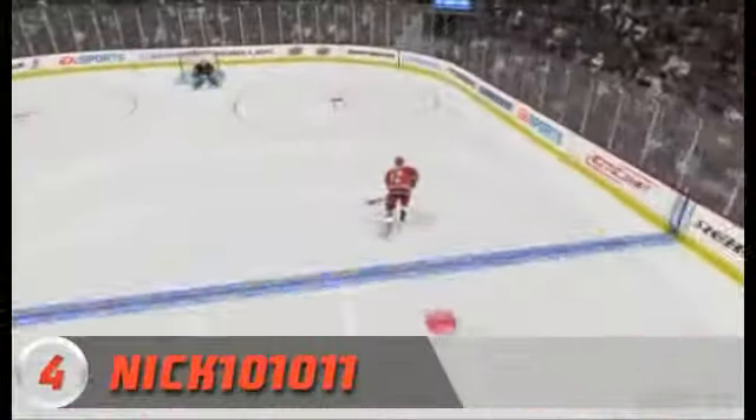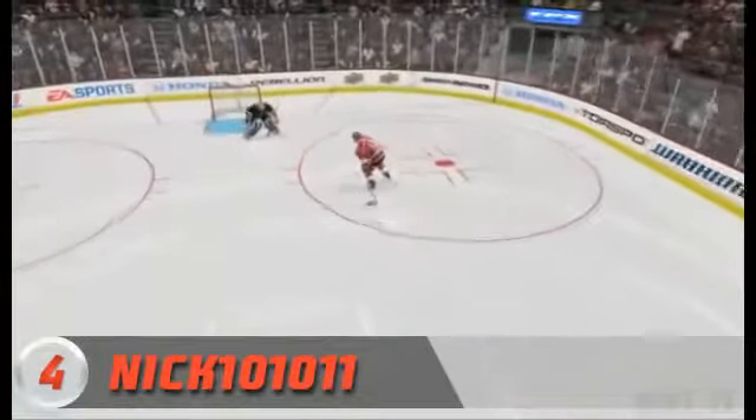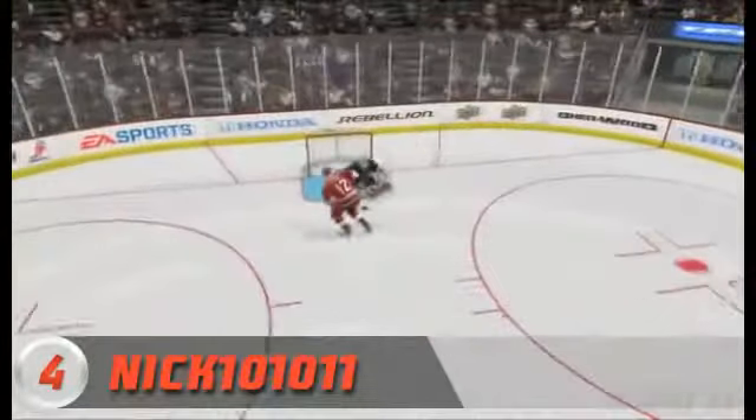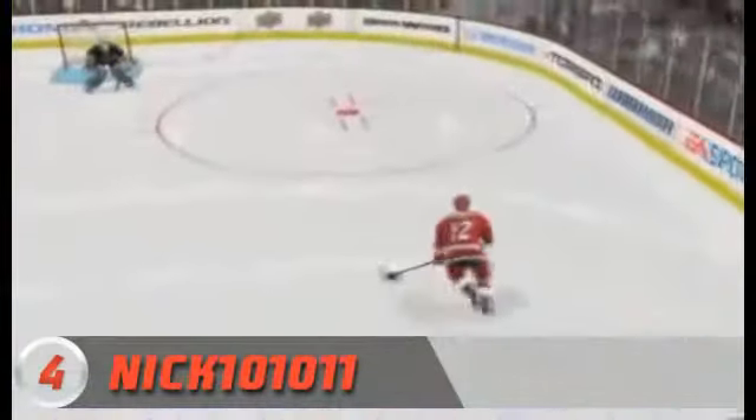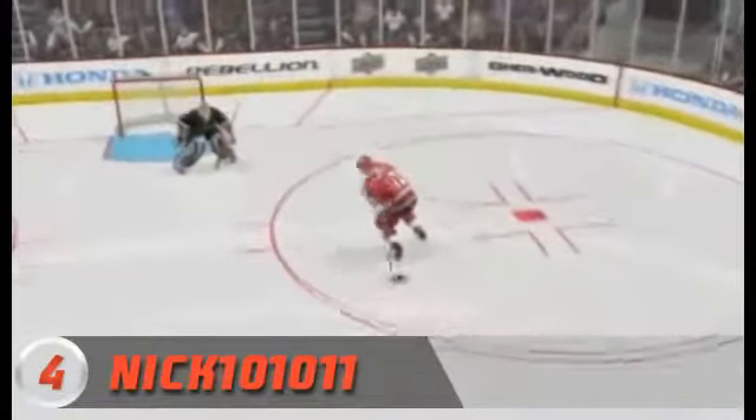At number 4, Nick101011, playing with Eric Stahl of the Carolina Hurricanes, and he does him dirty. What a great move, and pop goes the water bottle. Way to use the skills of Captain Eric Stahl.